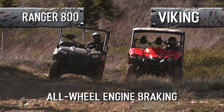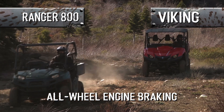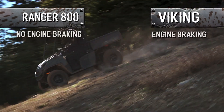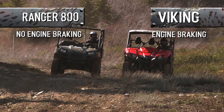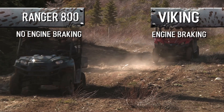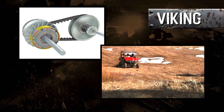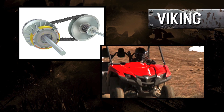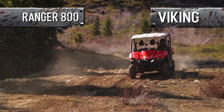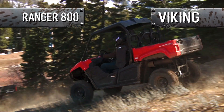Engine braking allows for smoother, more consistent descents without the need to ride the brakes — the engine does the work. Due to its CVT design, the Rangers do not offer engine braking, which causes the rear tires to be very inconsistent, either grabbing or freewheeling based on conditions you can't predict. The Viking's Ultramatic is designed to provide predictable engine braking for more steady downhill performance and less brake maintenance down the road.